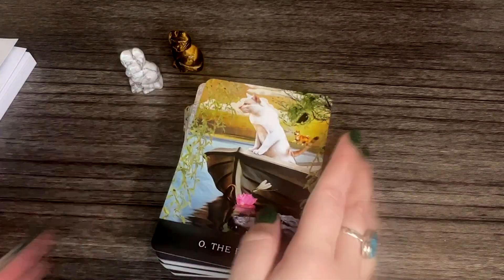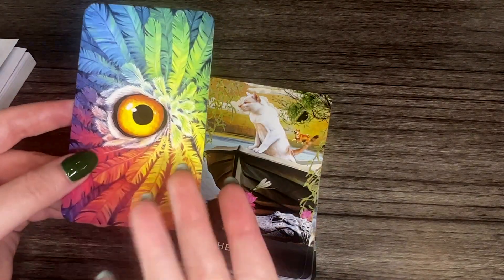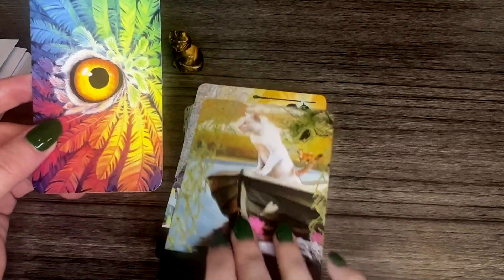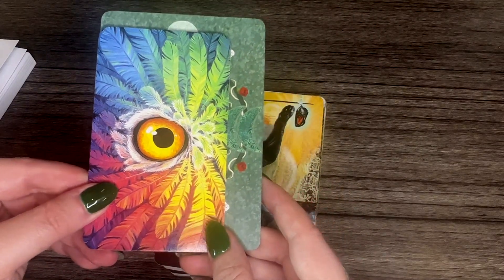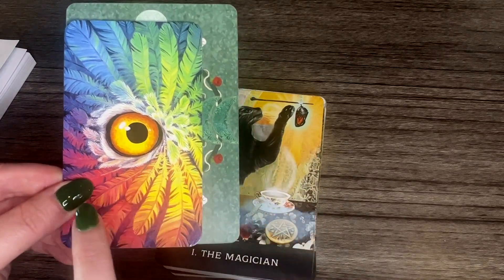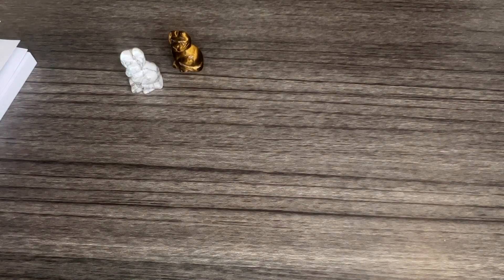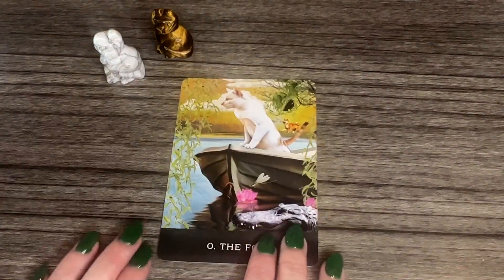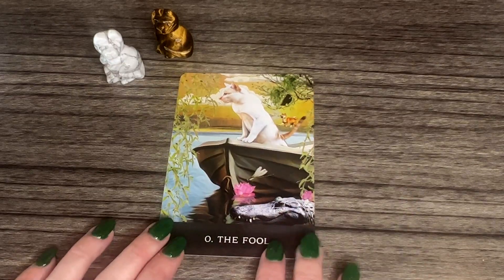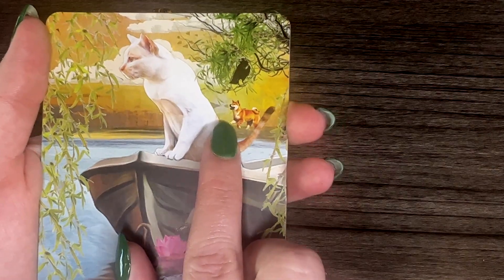Just to compare size, this deck is a little bit bigger — wider and longer — than the Tarot of the Owls, which I have here and use often. Here is the full card for the Fool; it's so cute! It looks like a collage deck. There's a little dog in the background and a crow too.